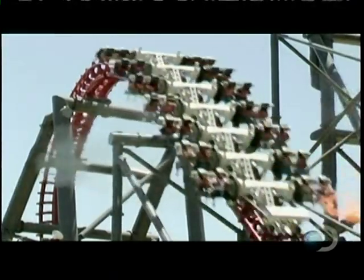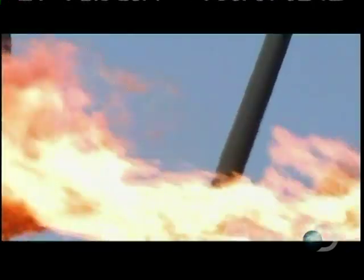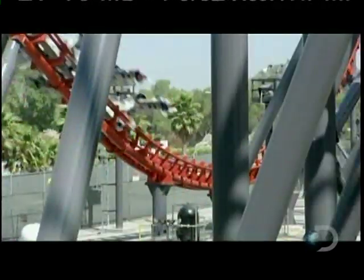A misfire could seriously burn riders, but a sophisticated computer system measures the wind and fine-tunes the flames. You have no idea when this flame is going to hit you, and then all of a sudden — boom — there it is. These special effects have transformed X2 into the world's first roller coaster with five dimensions.